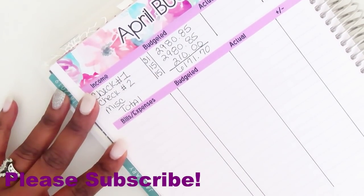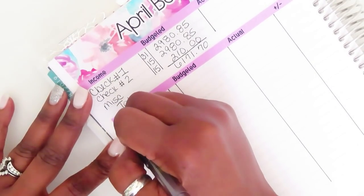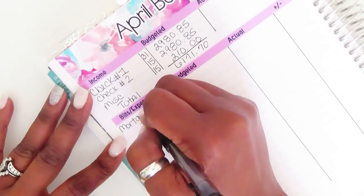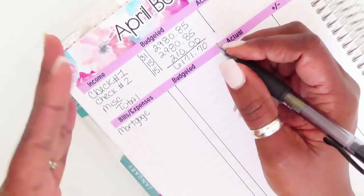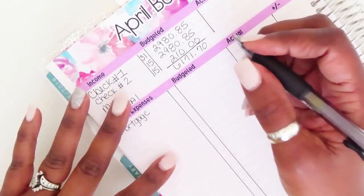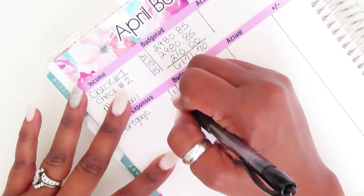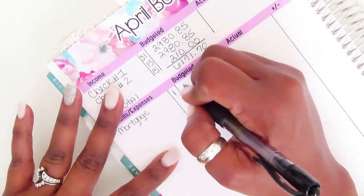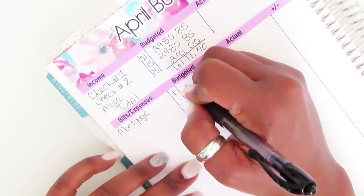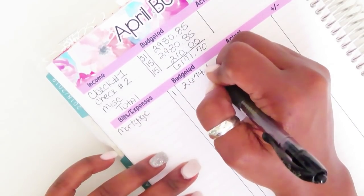For bills and expenses, my mortgage is paired with my property taxes and homeowner's insurance. I split my mortgage but the total amount I budget for is $2,674.00. Although I pay on the 15th, I have a grace period up until that time.